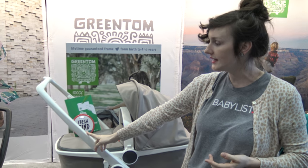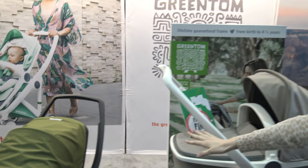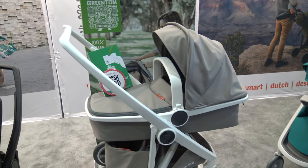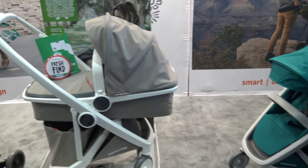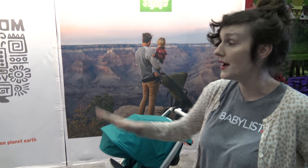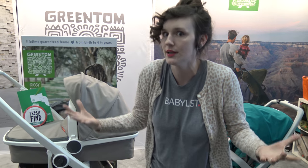In terms of colors, we've got this white one right here, we have a black one for the frame, and then we also have a gray over here — three different variations for the colors. For the lovely fabrics, they have ten different colors right now. There's the carry cot that you could purchase separately or as the first of the three-in-one.